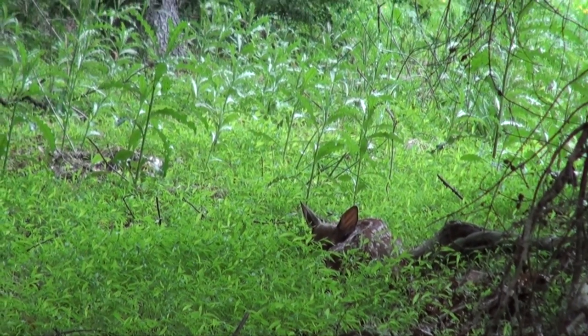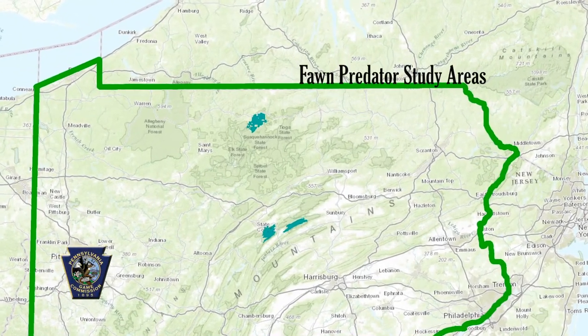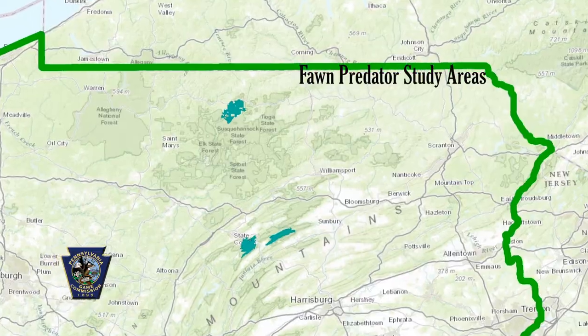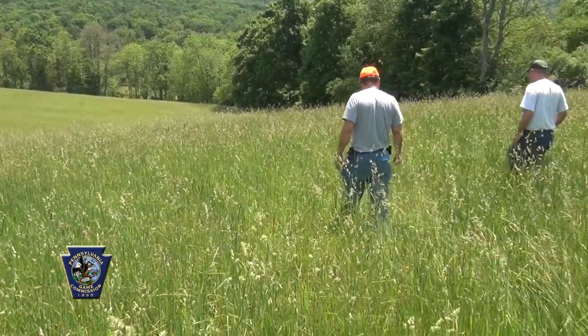We have two study areas. In the northern study area we have five bio-aids that we've hired specifically to look for fawns, and then we have a sixth person that is a crew leader. In the southern study area we hired four people and a fifth one is a crew leader.